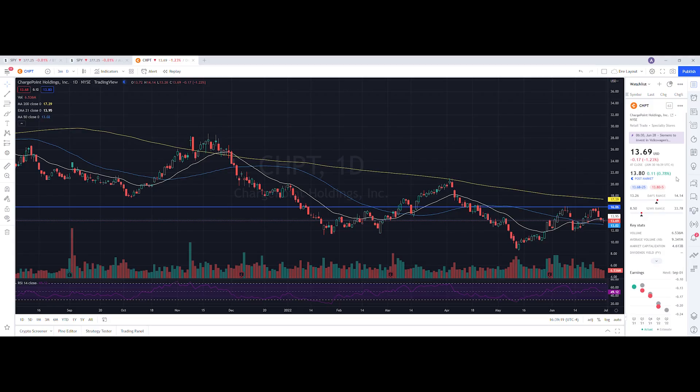Let's do a technical analysis for ChargePoint and see how it performed on the day. It ended up closing at $13.69, down 1.23%. On the low it tested $13.26, and on the high it tested $14.14. When we look at the volume stats, we traded 6.536 million shares, while the average volume over 10 trading days is 9.341 million shares — so we had below-average volume on the day and saw a slight pullback in the stock.